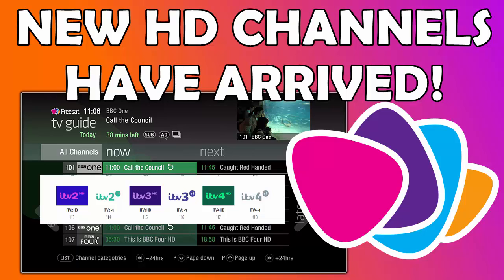This is a news update on the 8th of November 2022, and it's the news a lot of you on Freesat have been waiting for. More details coming up.